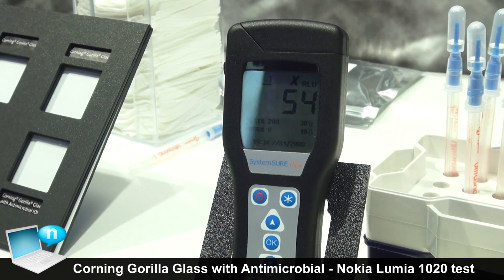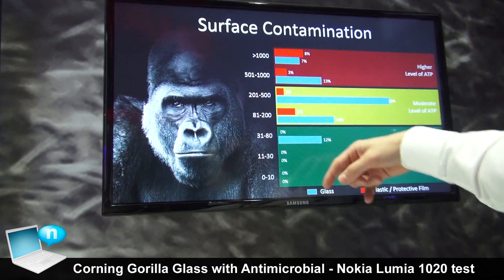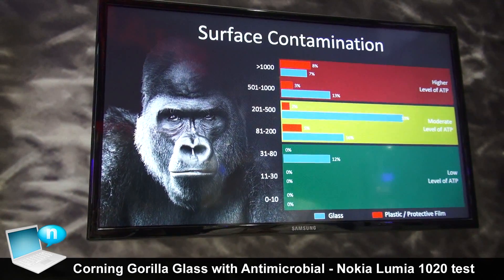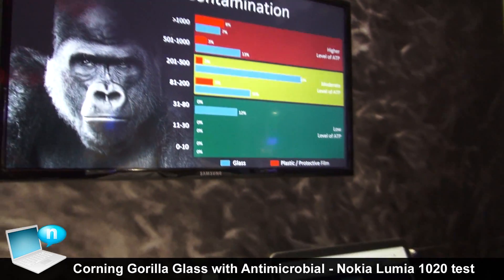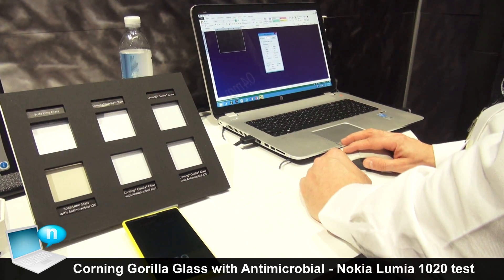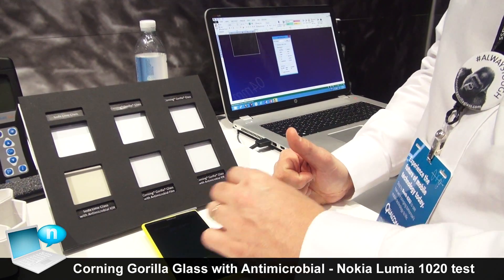So 54 — if you can zoom in on this chart — 54 puts us into the category of what we call low level of contamination, up to 80. We also record the type of phone. In your case it's Nokia. This is how we collect statistics on all the phones of our visitors.